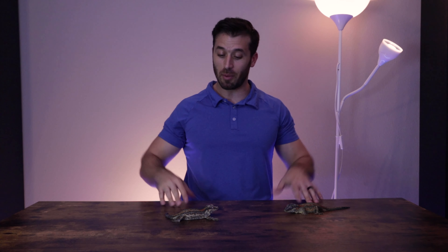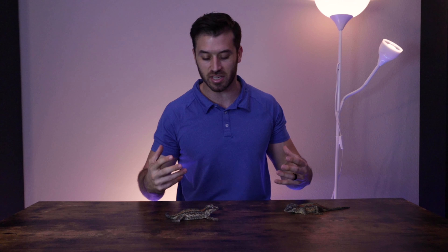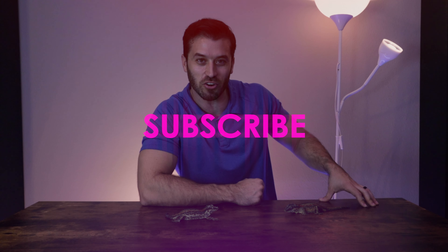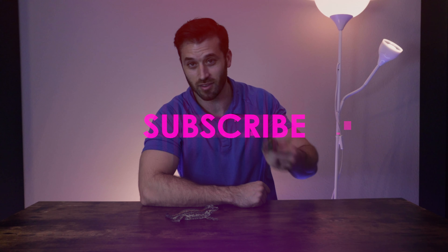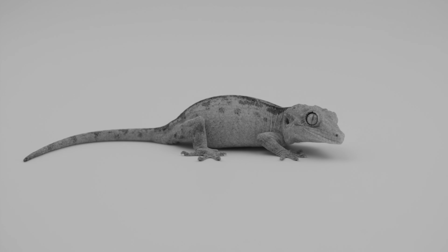That's all we have for this introduction to gargoyle geckos care video. I hope you guys learned a lot of information on these guys — one of my favorite species to keep, super rewarding with the amount of colorations, morphs, and patterns. I'm always excited to see what pops out of those eggs. Make sure to comment below, let me know what you think, and if you have any other questions. Don't forget to subscribe to the channel, like the video, and I'll see you on the next one. And remember — don't just impulse buy any type of reptile. Make sure to do plenty of research so you completely understand what their care entails and that they are the right pet for you.